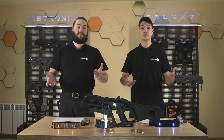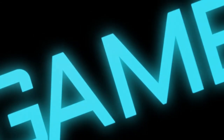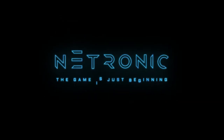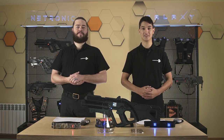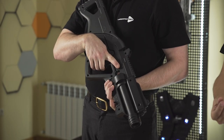Let's go ahead and move on to Netronic. The Netronic system was released in 2019. It's a complete upgrade of the old tactical equipment. It consists of laser rifles, heat-fixing devices, game-based devices, software, and much more.